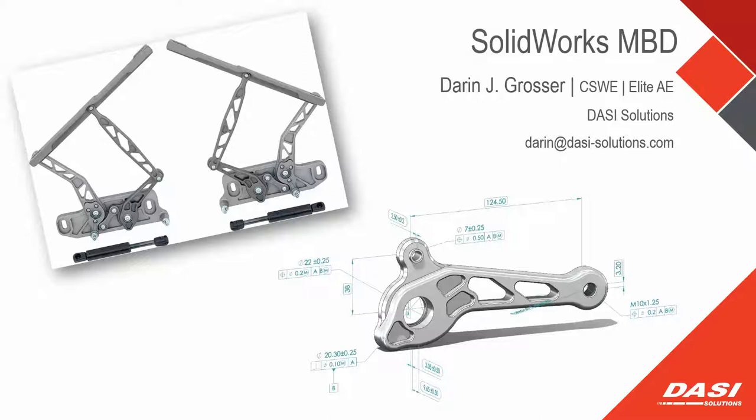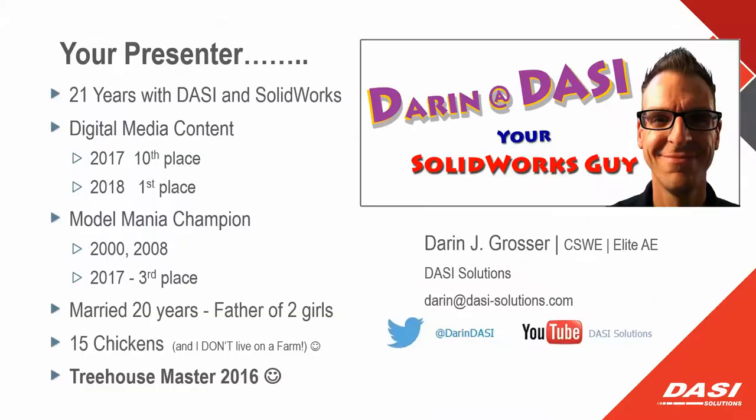Good evening. My name is Darren Grosser. I've been in this industry and community for just over 21 years. I had the fortunate ability to find a job that I loved — kind of the happily ever after. I think everybody here at 7:30 on their own time probably likes their job a little bit, so we appreciate user groups like this. I'm most proud of my marriage and my two kids.